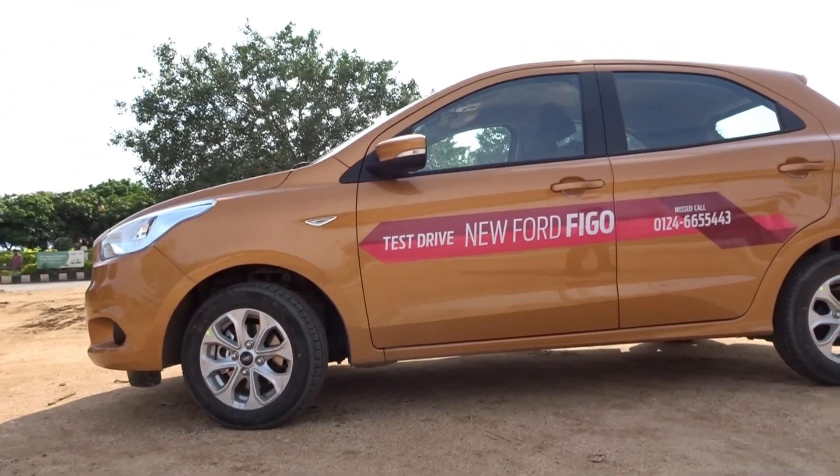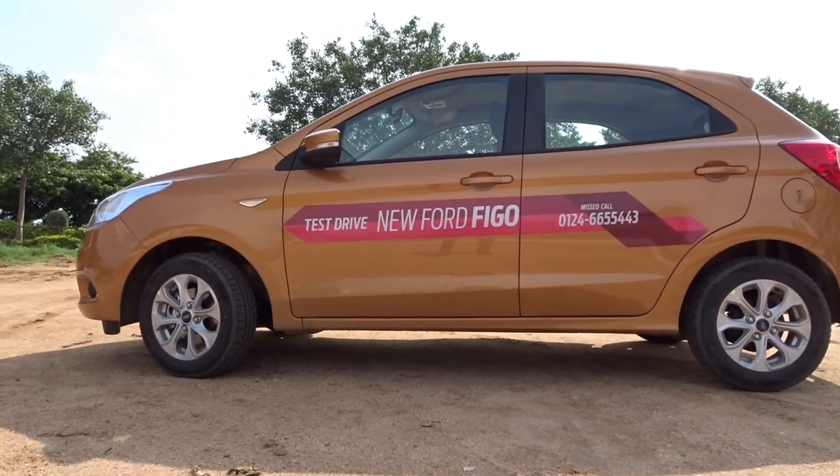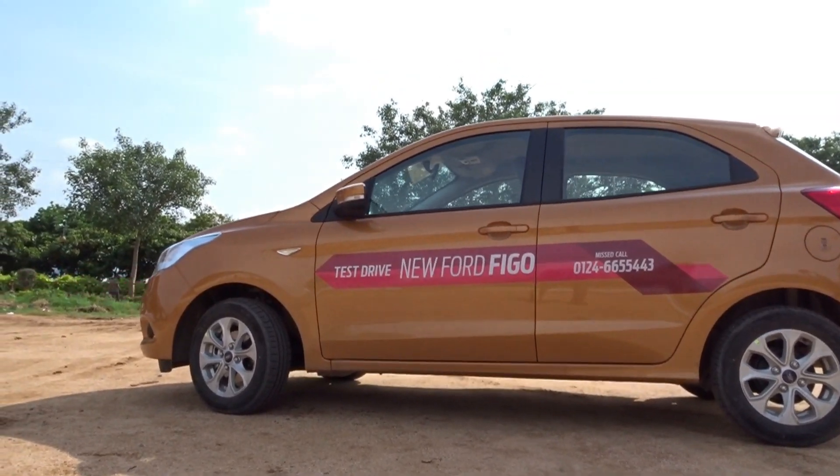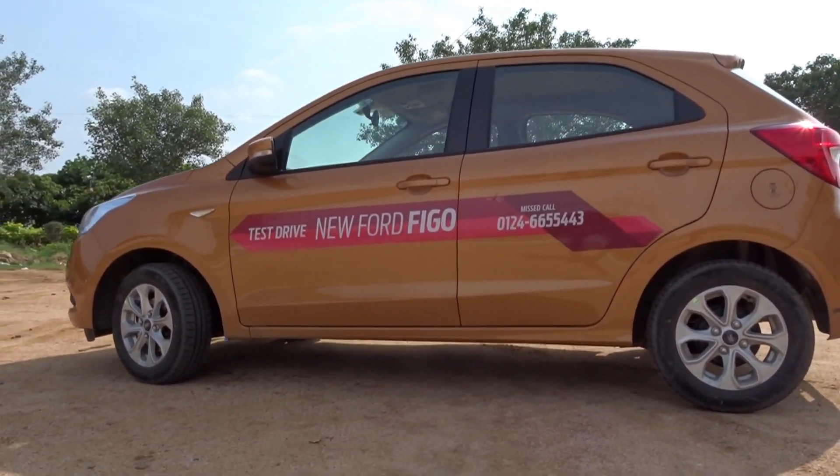Ever since the Figo Aspire was launched, we all knew it was only a matter of time before the new Figo surfaced, and finally the wait is over — the all-new Figo is here and it looks absolutely gorgeous.